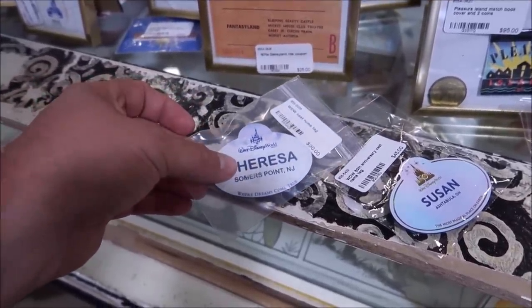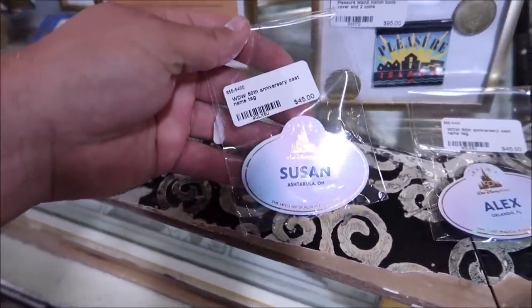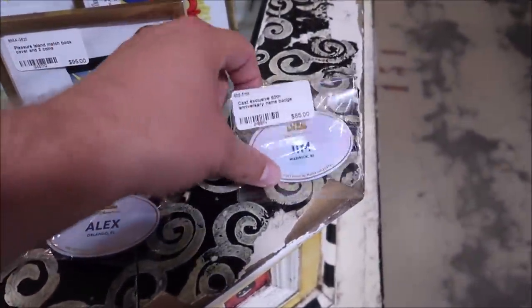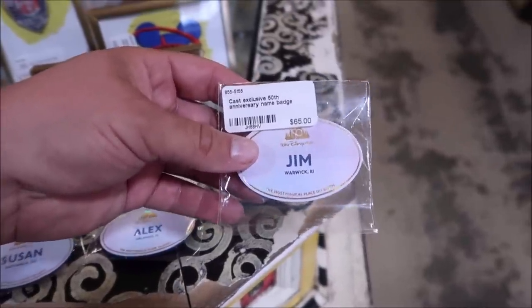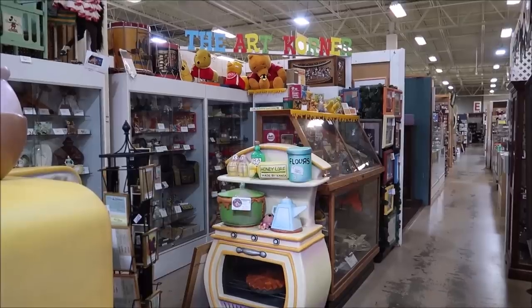I got a good mixture of name tags: Theresa — one of the Walt Disney World name tags; Susan — a 50th anniversary one; Alex from Orlando; and Jim. When cast members lose their name tags, they have generic ones on hand, so if you see 'Chris from Orlando' or 'Alex from Orlando,' it's because the cast member lost theirs and just needed something. That'll be a fun thing to auction off.